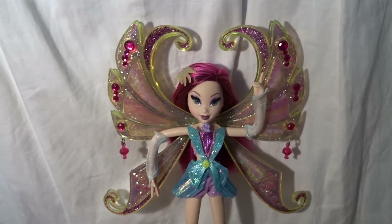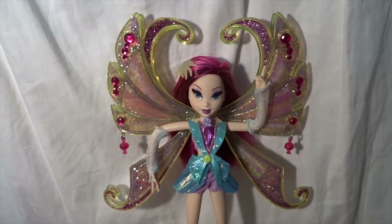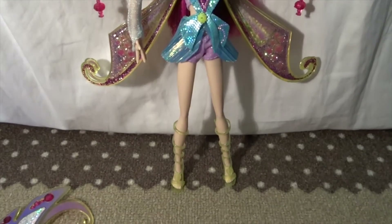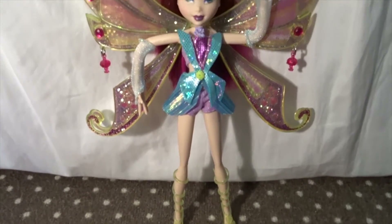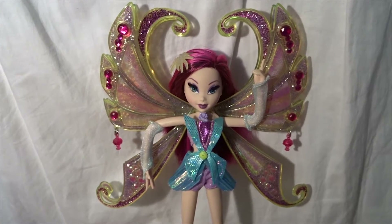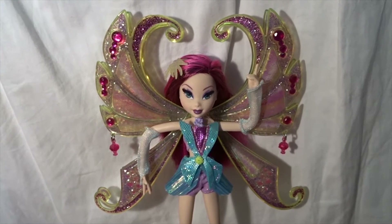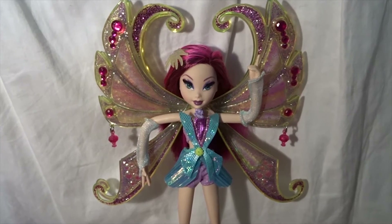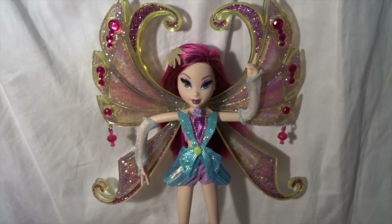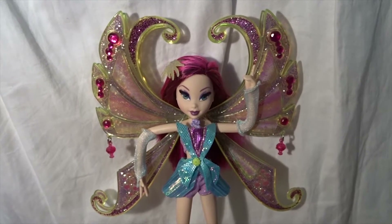Hi everyone, Cindywings here and today I will be reviewing Tecna Glamagic Enchantix made by Mattel. The Glamagic Enchantix line was made around 2006-2007, made by Mattel.